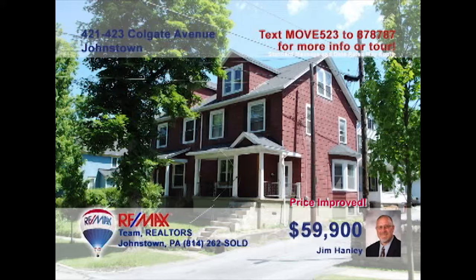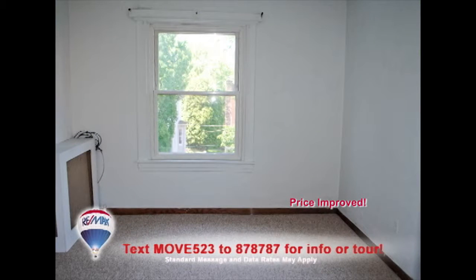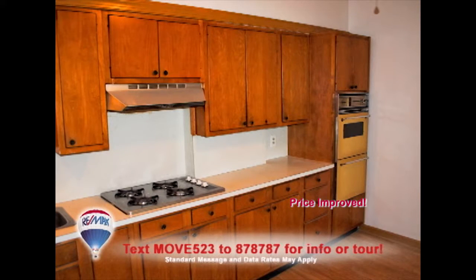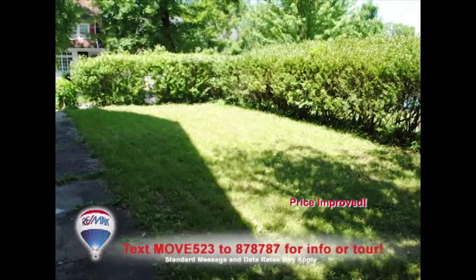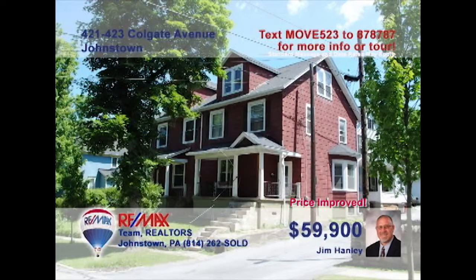Jim Hanley presents a nice, clean duplex with an excellent rental history to expand your portfolio. These side-by-side units in Westmont Borough each offer three family-sized bedrooms, a full bath, spacious living room, formal dining room, walk-up attic, and full basement. If you're looking for the right opportunity to start or update your real estate investments, this is a property that's sure to please. Contact Jim right away for all the details.